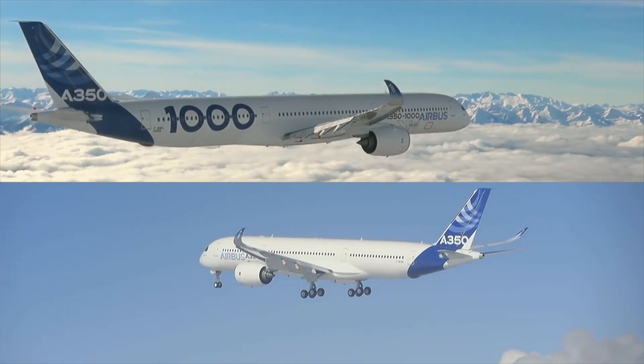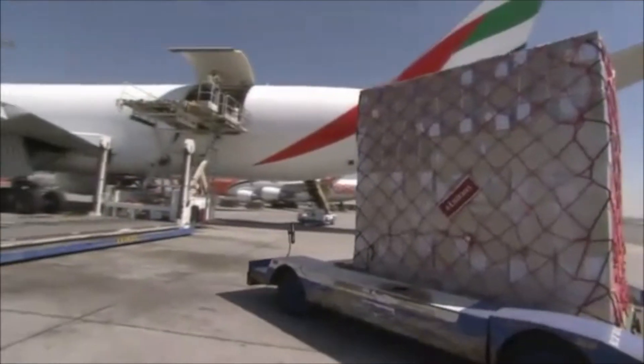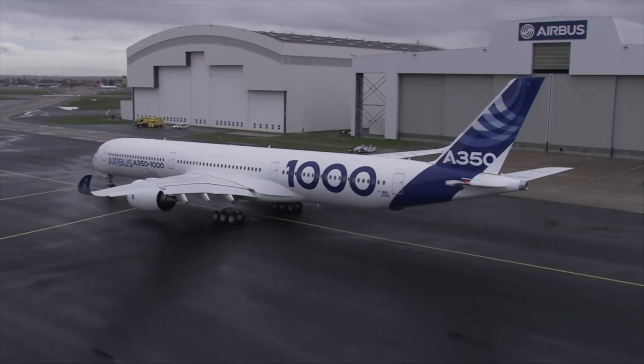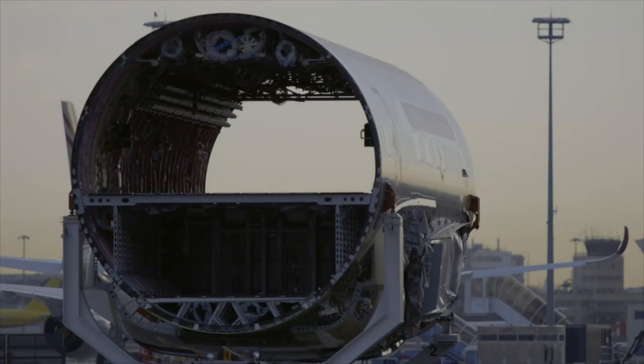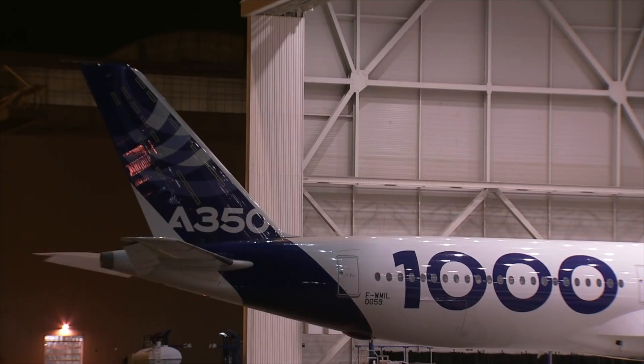4. More cargo. The A350-1000 can take 8 more LD3 containers and 3 more pallets. With its larger front and rear cargo area, it takes 4 more containers at the front and 4 more at the rear. The additional space can also be used for fuel, as Airbus is installing an auxiliary tank for Qantas Project Sunrise, with 3,000 litres of additional fuel space in those cargo holds.